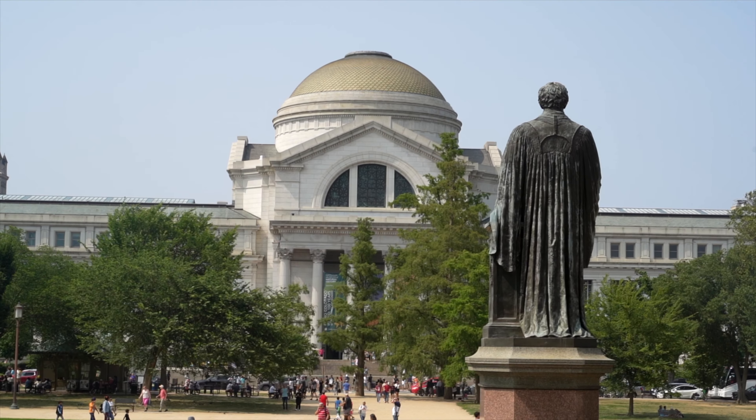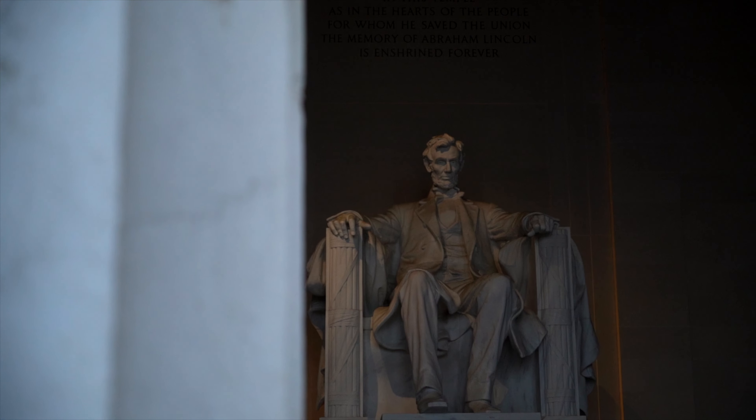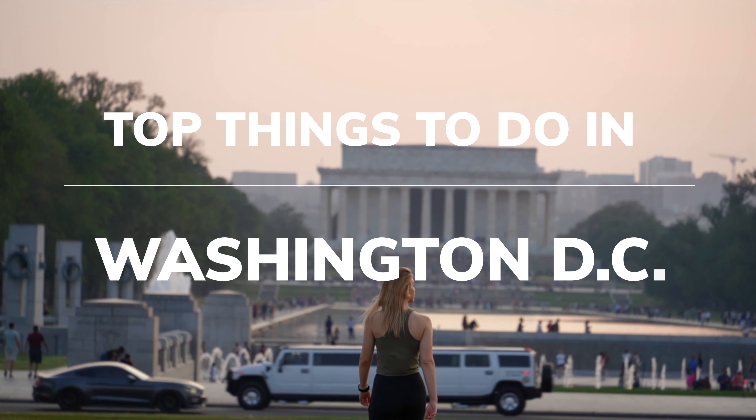Welcome to Washington, D.C. There is so much to experience in the nation's capital, so in this travel guide, we're walking through the top things you need to do when you visit Washington, D.C.